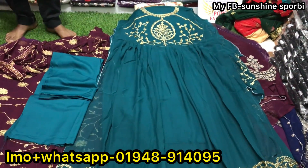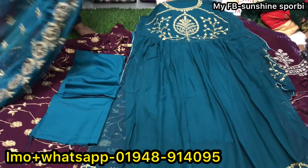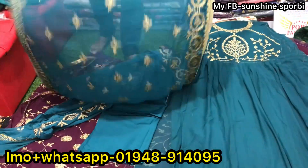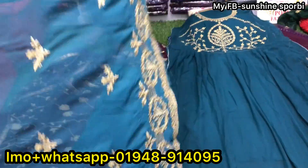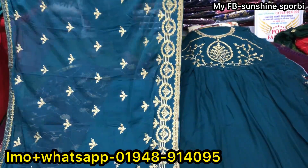You can see the lomba. This is very beautiful. This is a pure Indian collection. If you want, you can see it on the video screen.